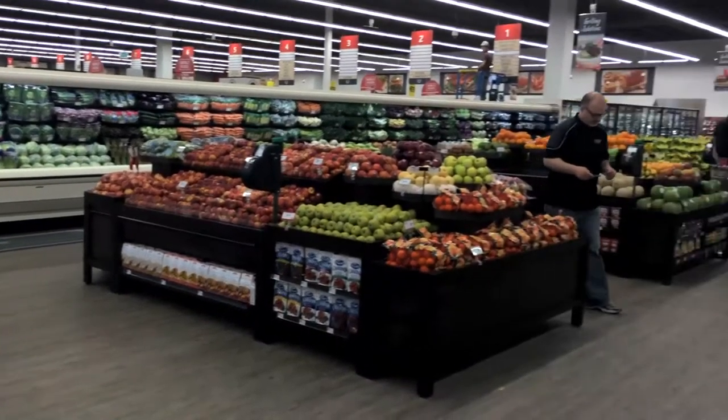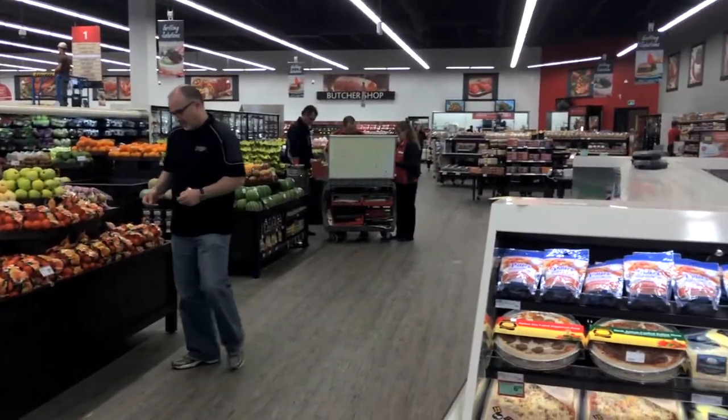Here at our new Westview Food Store we've got the expanded deli department complete with sushi, the new Chester chicken program, the cake decorating, and we've got a full soup and salad and sandwich bar.